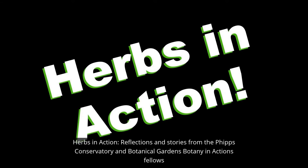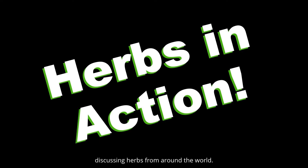Herbs in Action. Reflections and stories from the Phipps Conservatory and Botanical Gardens Botany in Action Fellows, discussing herbs from around the world.